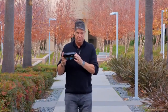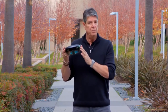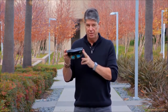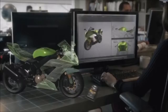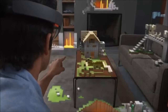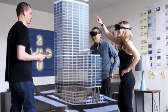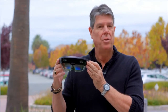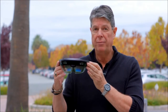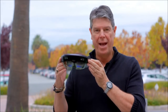Take this virtual reality device, for example. There are real-world applications that could make this the must-have piece of technology. This is used in applications like remote instruction, 3D computer-aided design, gaming, holographic attractions, entertainment, architecture, and much more. There are more and more of these devices hitting the market, so the images will continue to be more life-like and the virtual experience will seem more like reality.